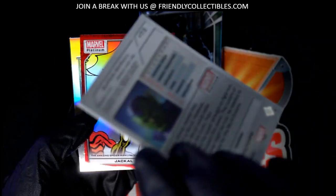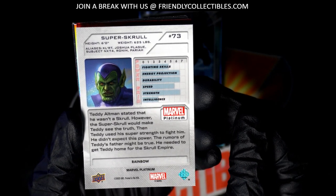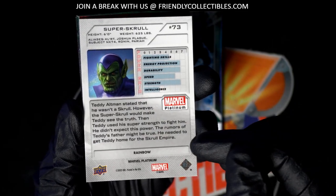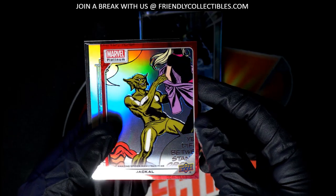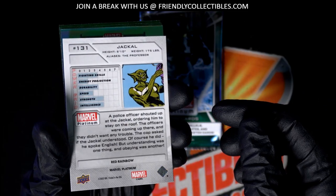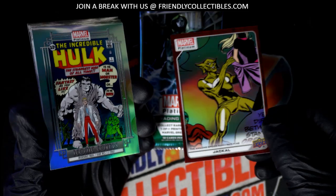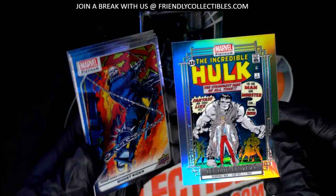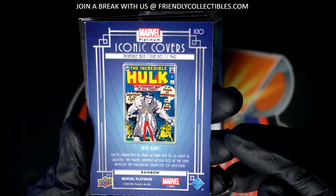Hope — good things coming out of here. Rainbow. It is a rainbow. Red rainbow parallel. Nice rainbows. That's cool — you got a red rainbow along with the two rainbow parallels. Boom.